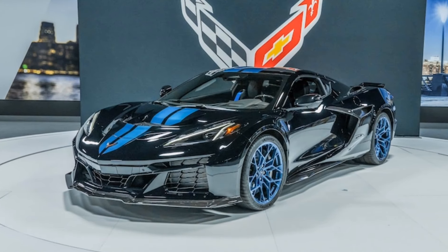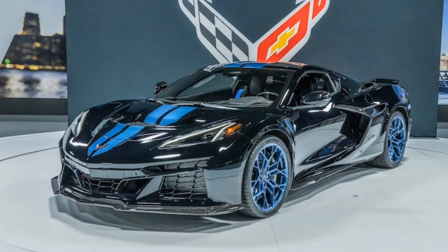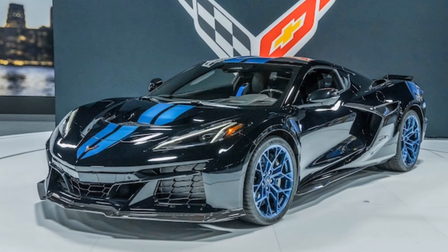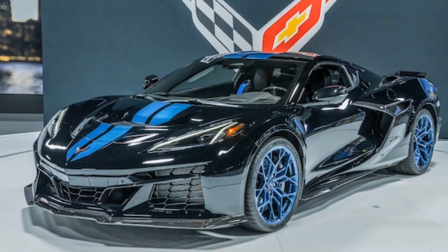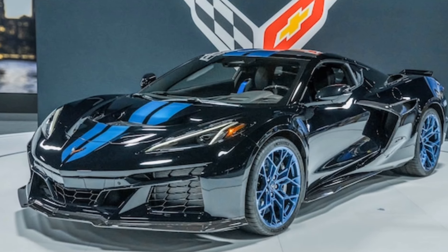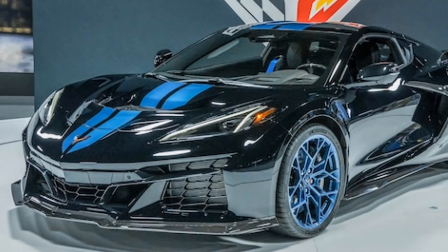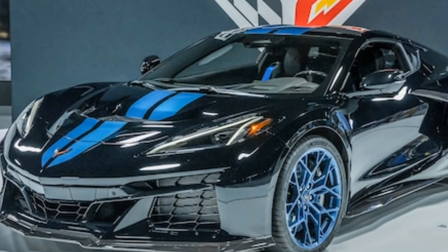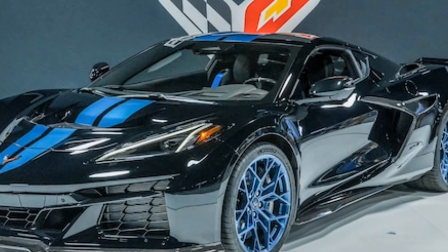The ZR1 is equipped with a suite of advanced safety features, including adaptive cruise control, lane departure warning, blind spot monitoring and a robust set of airbags. The vehicle's structure is designed to provide maximum protection in the event of a collision, with high-strength materials and strategically placed crumple zones. Additionally, a comprehensive suite of driver assistance technologies enhances safety and convenience during everyday driving.